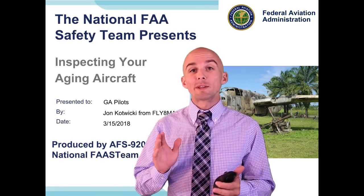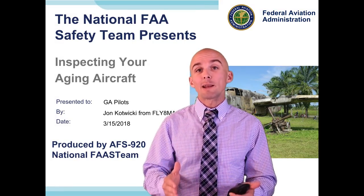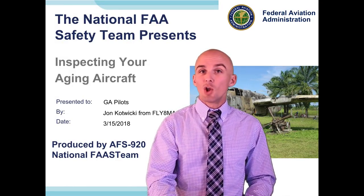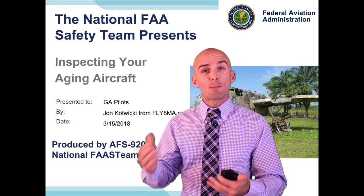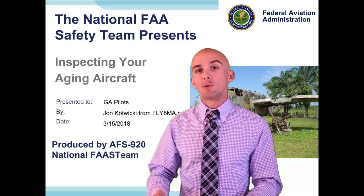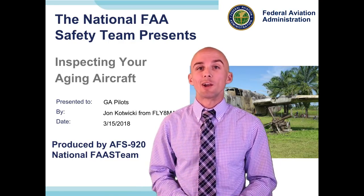Hey everyone, welcome to the FAAAST Seminar. I'm John Kotwicky from flyatmycalpha.com and tonight I'm going to be talking to you about inspecting your aging aircraft - some tips and tricks you can use when preflighting your airplane, looking through the paperwork, and ideas to keep up with all the changes happening to your older airplane. We'll go over all of those to give you a better understanding of how to stay safe flying your GA airplane.